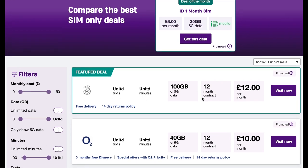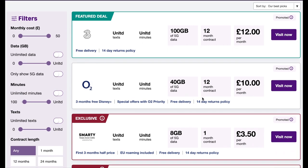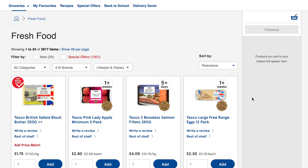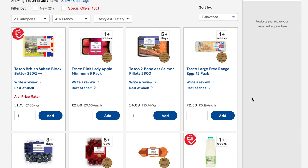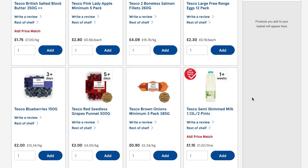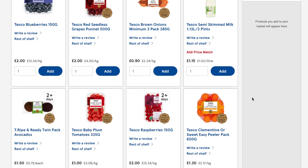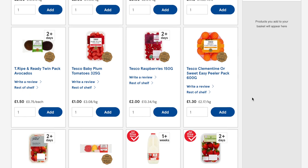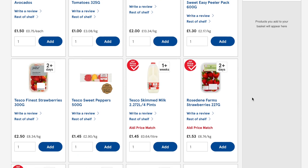For a phone connection, you can generally get a SIM-only type of deal for 12 to 15 pounds per month. For groceries, expect to pay around 120 pounds per month. For example, a pack of butter costs £1.75, a pack of apples costs £2.80, salmon fillets cost £4, and free-range eggs cost £2.30 for a 12-pack.